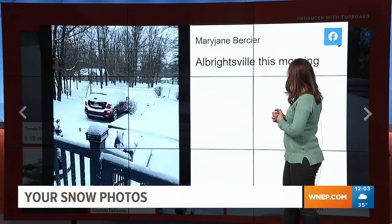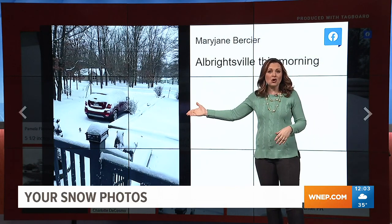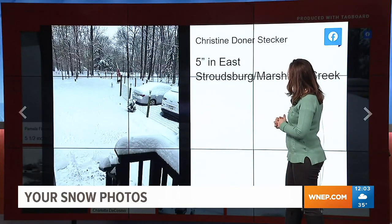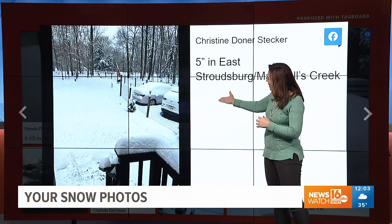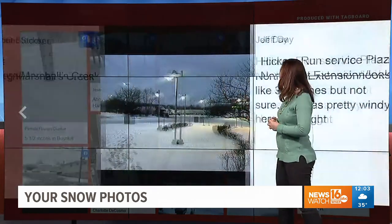Mary Jane sent us in from Allwrightsville this morning. There you can see snow on the grass and snow on the driveway, so sticking in a pretty nice way there. And Christine sent us in from Monroe County, East Stroudsburg Township. There's snow on the ground, snow on the cars, and the dog is loving it there in the background if you can check him out.